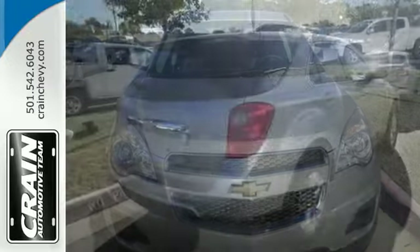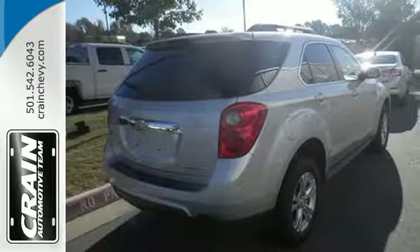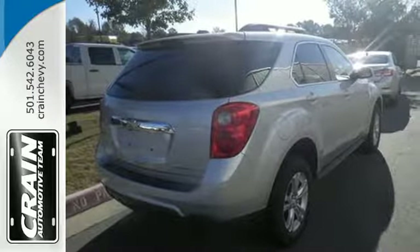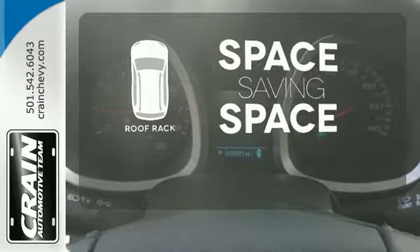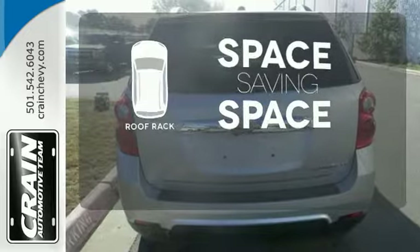Convenience features include keyless entry, a power driver's seat, Bluetooth, and a multi-flex sliding rear seat. The roof rack allows you to haul your gear and still have room to spare inside.